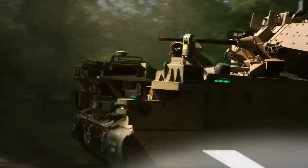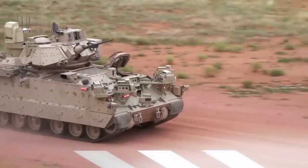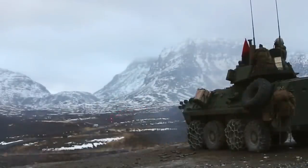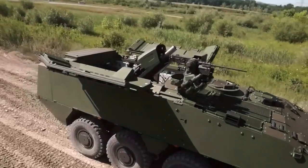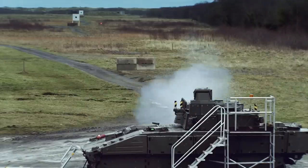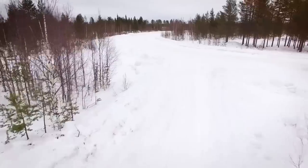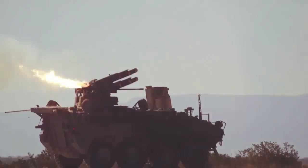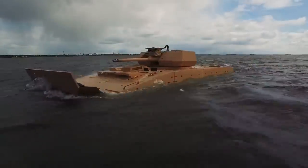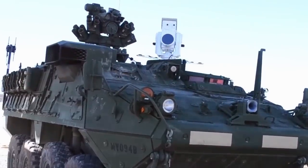Ukraine is about to receive the world's first armored personnel carrier to be armed with a laser. The United States, Sweden, Germany, and several other allies have put together a new package of military aid that includes truly powerful technology. These are no ordinary transport vehicles — one of them can unleash a meteor shower of missiles on the enemy, another can sail the seas and attack ships, and a third is armed with real laser weapons.